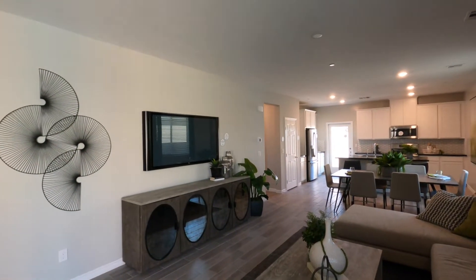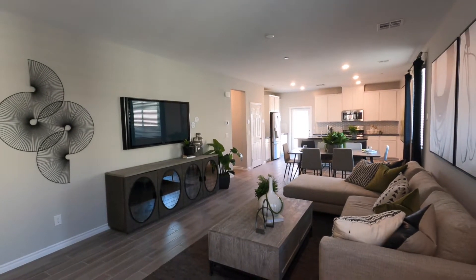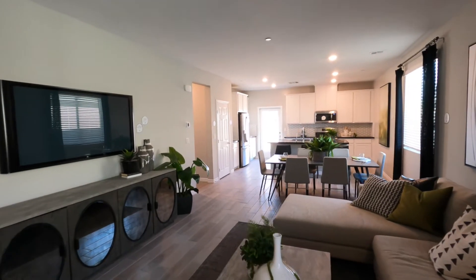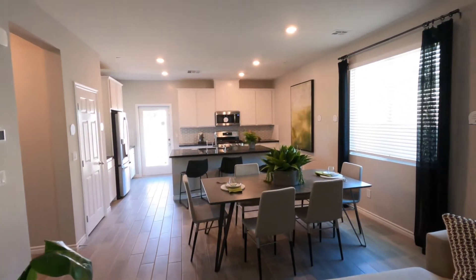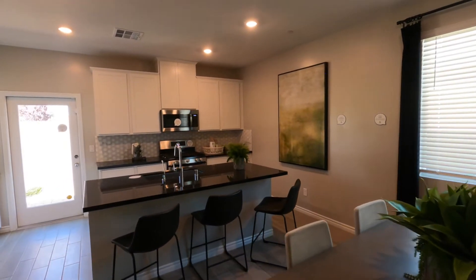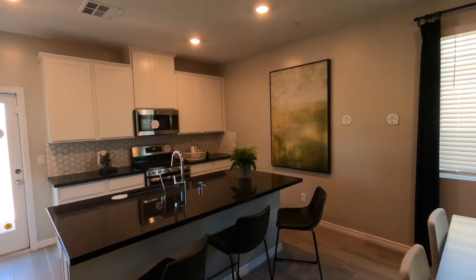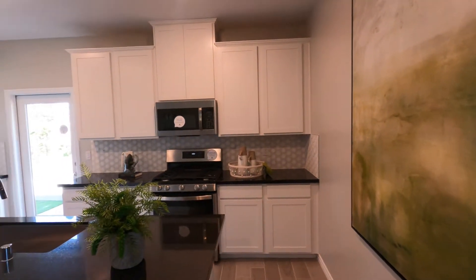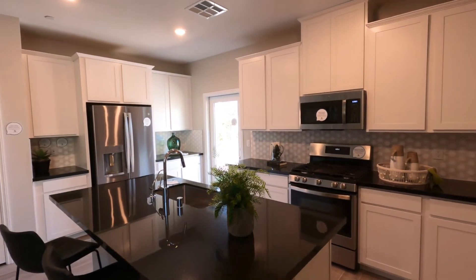Through the front door, straight into the living room, open into the dining and kitchen. It's a nice, long, open space. We have a pretty large island — enough space for three chairs. They went with the white cabinets and stainless appliances with the black countertops.